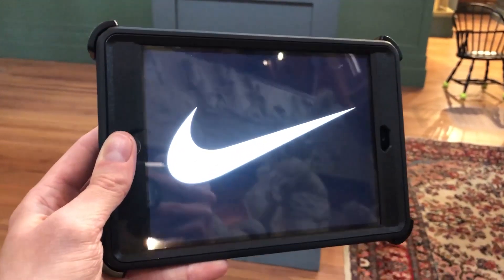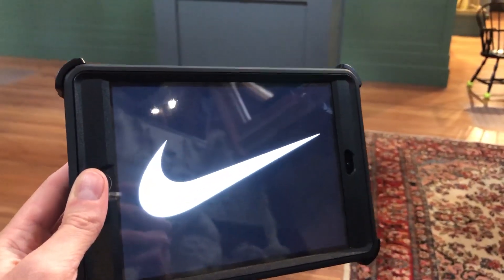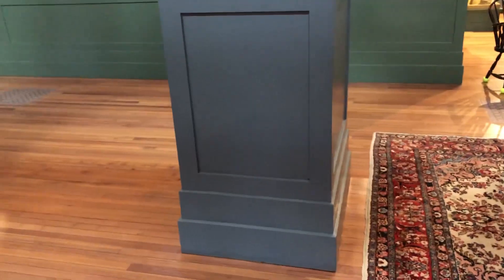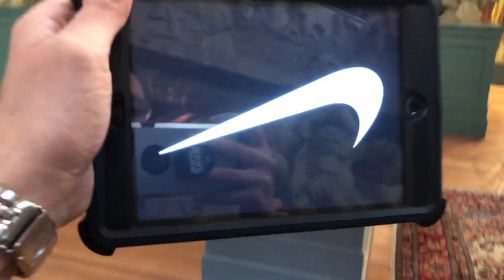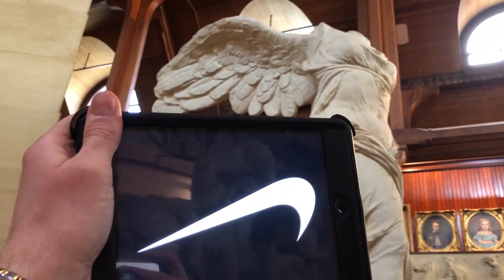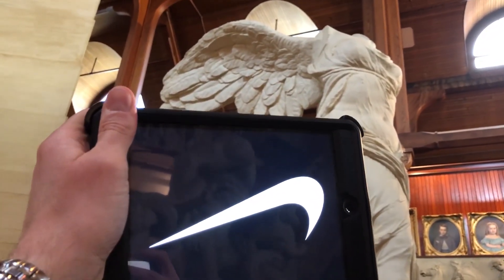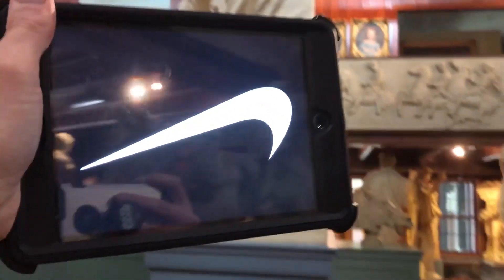Here's something interesting — this is actually not a check mark, and it's not really a swoosh. You know why? Because it's really meant to be looked at upside down. Check that out. Does it look a little bit more familiar to you now? That's because the Nike swoosh is actually a wing.